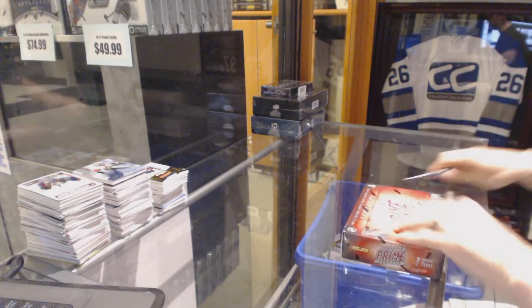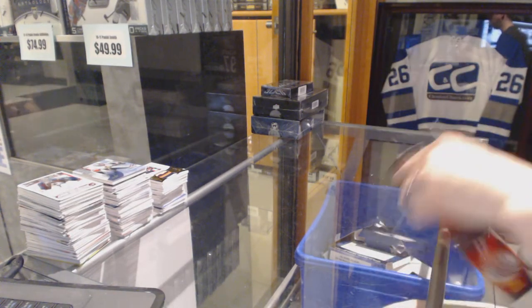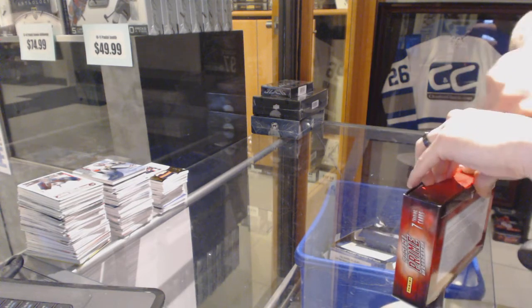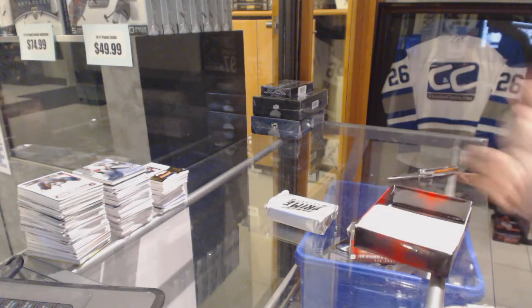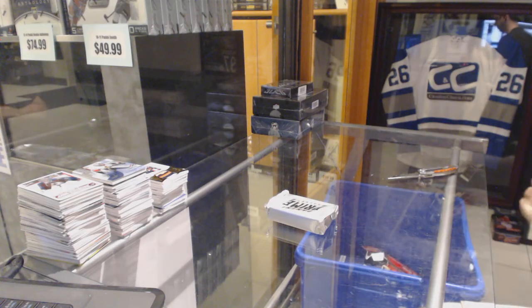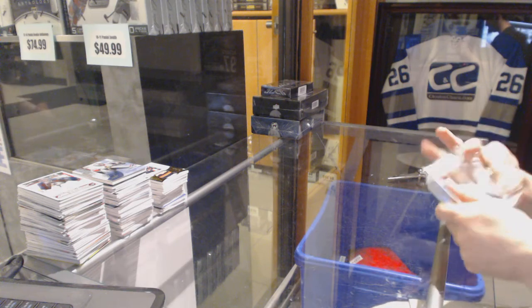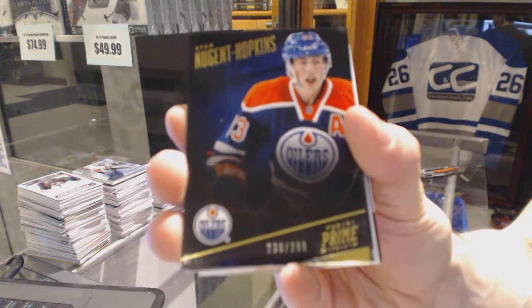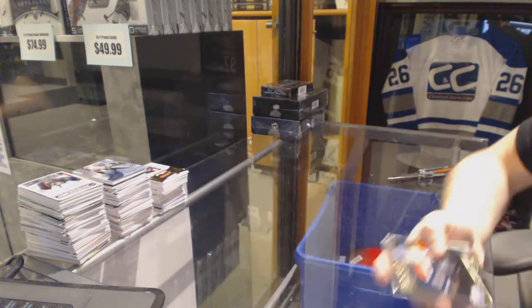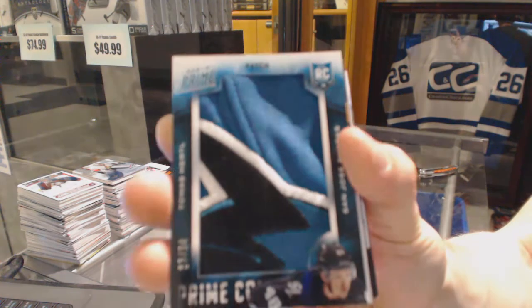Continuing on, Zine Seeker ring number 6313, we're on to the 1314 Panini Prime and 1516 Upper Deck Black. Base card number 299 for the Edmonton Oilers, Ryan Nugent Hopkins. We've got a Prime Colors patch number 23 of 34 for the San Jose Sharks, Tomas Hurdle.